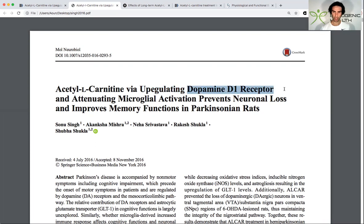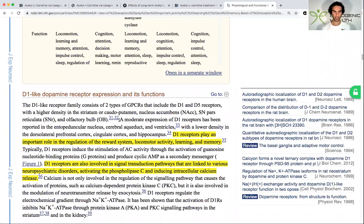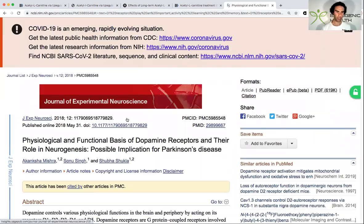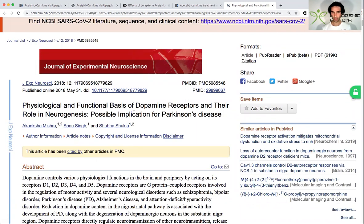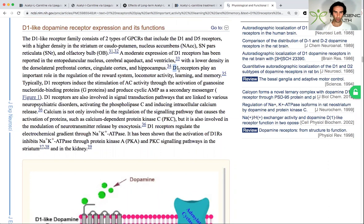The D1 dopamine receptor is heavily implicated in affecting our motivation system. Looking at the physiological functions and roles of the various dopamine receptors, if you scroll down to the D1-like family, you can see that it plays a critical role in regulating our reward system, locomotor activity, learning, and memory. So this goes back to when people use L-carnitine supplements — L-car may be able to help restore one's reward system, energy levels, and motivation. I found that very fascinating.